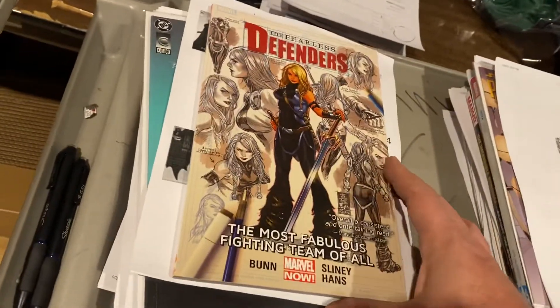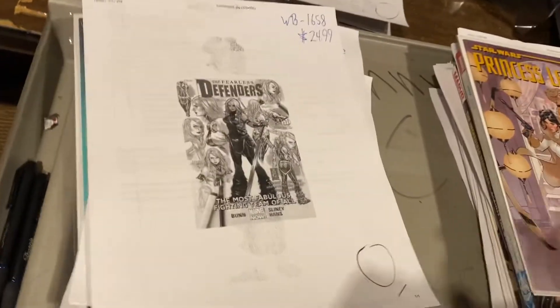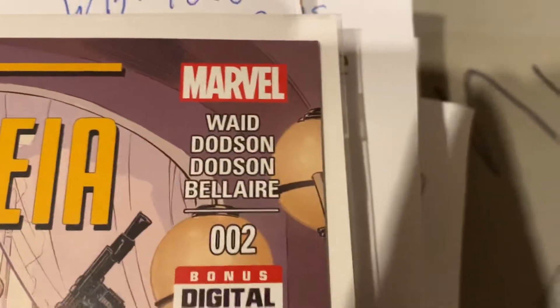Fearless Defender Volume Two, $24.99. Princess Leia number two — Mark Waid — $24.99. He had a Ghost Raider, I know. Nova Origin, $24.99.